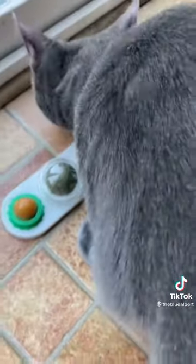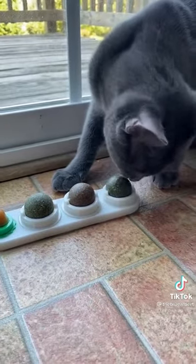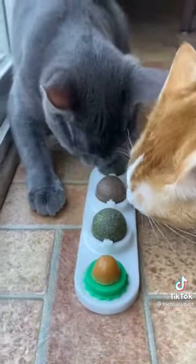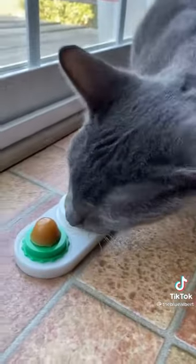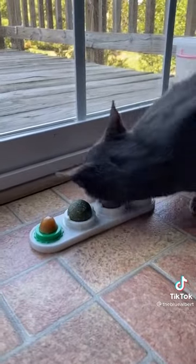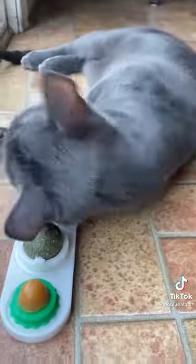They're these condensed catnip balls and when you remove the covers they roll around, so they can either lick them or rub on them, and there is absolutely no mess. The one at the end is actually some sort of cat candy, but Albert just became of age so this is his first time experiencing catnip, and as you can see he is really enjoying it.